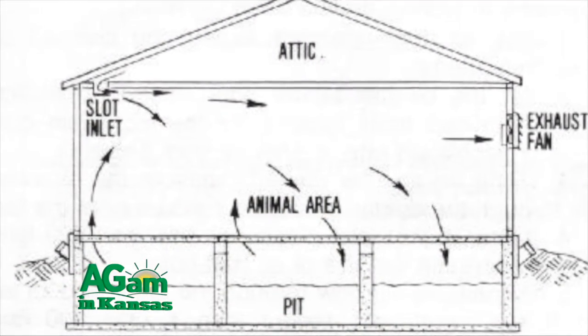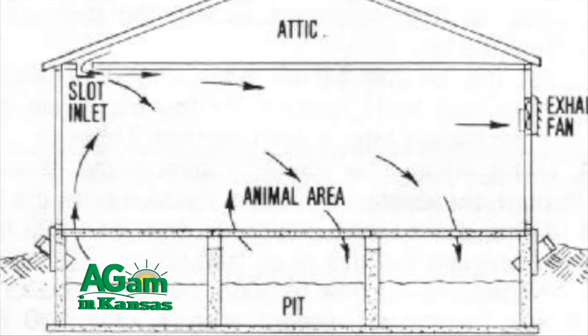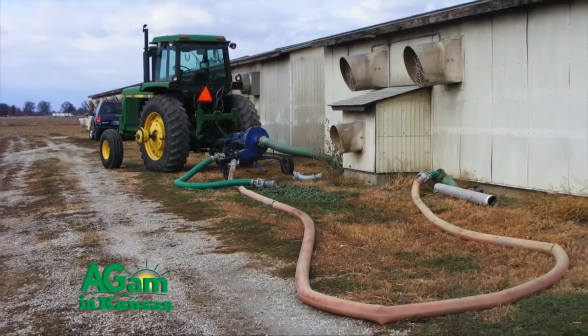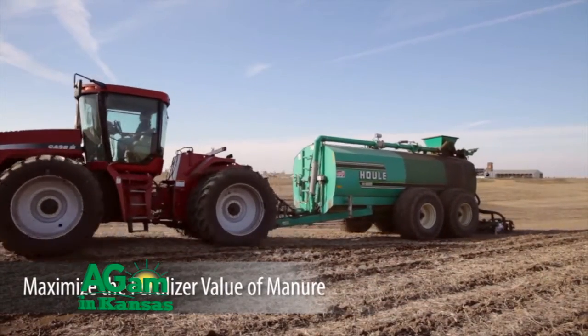That's why we chose this over a deep-bedded system — you have to use so much more bedding and it takes a lot more manpower. I've got pump-outs on the outside of the pits: one on each end and two in the middle. We put pumps down in, stir them for about three hours, and then apply it to the ground.